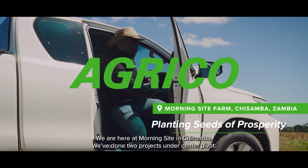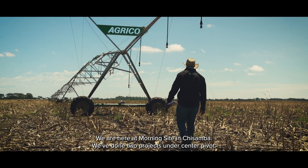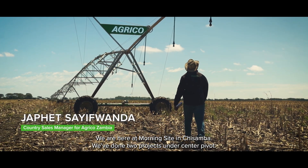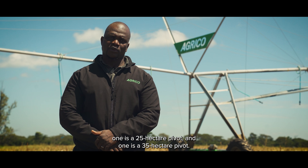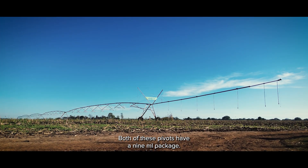We are here at Morningside in Chisamba. We have done two projects under center pivot — one is a 25-hectare pivot and the other is a 35-hectare pivot. Both these pivots are on the 9 mil package.